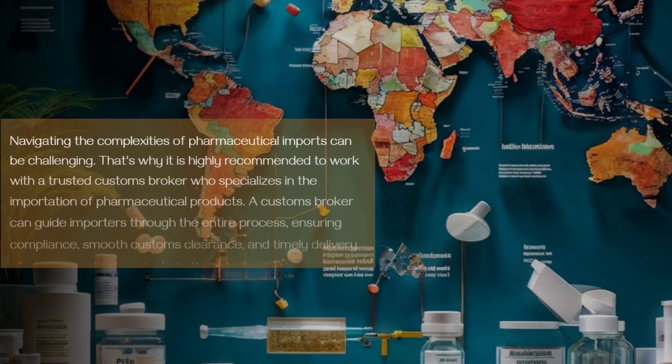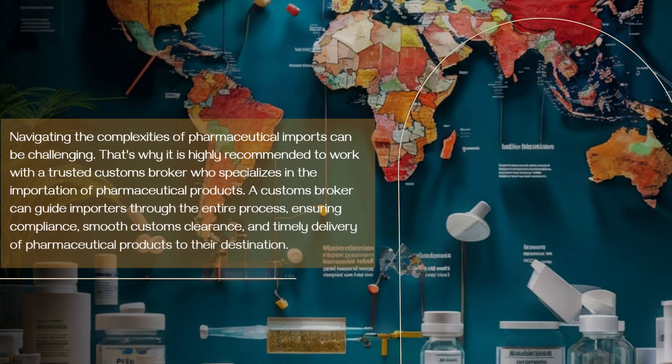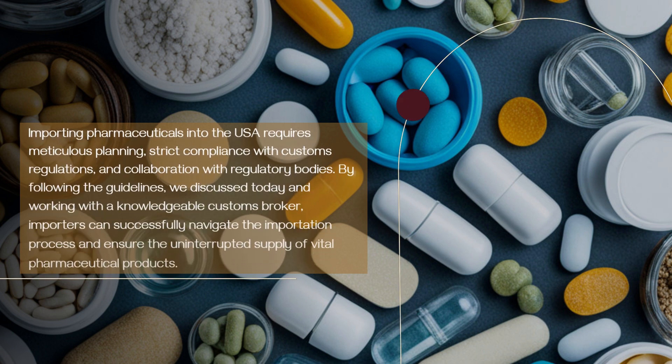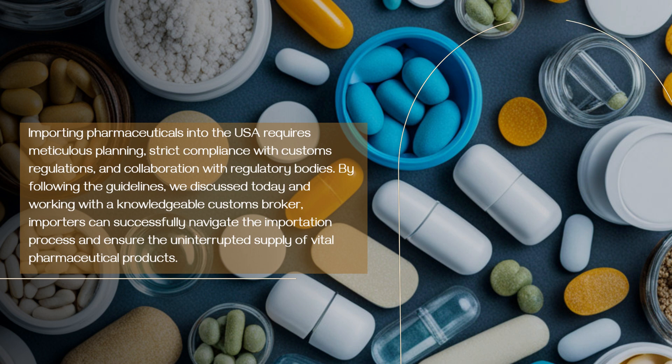Navigating the complexities of pharmaceutical imports can be challenging. That's why it is highly recommended to work with a trusted customs broker who specializes in the importation of pharmaceutical products. A customs broker can guide importers through the entire process, ensuring compliance, smooth customs clearance, and timely delivery. Importing pharmaceuticals into the USA requires meticulous planning, strict compliance with customs regulations, and collaboration with regulatory bodies.